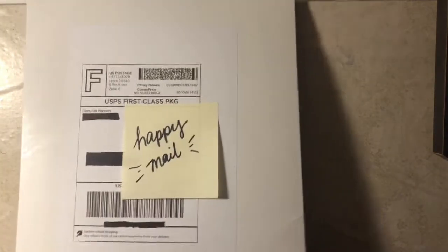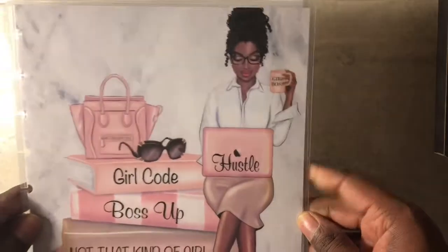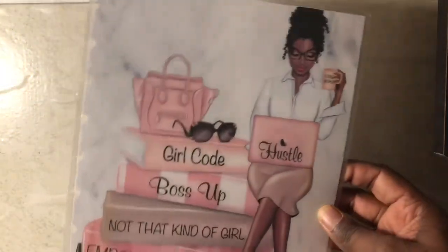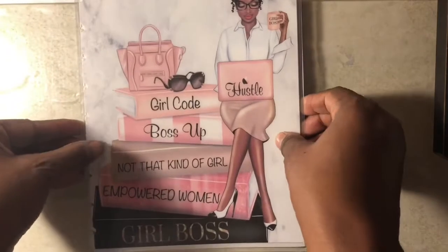Moving on to my bigger happy mail, which was from Glam Girl Planners. I purchased a new cover for my happy planner, and I absolutely love it. I got the happy planner cover set that comes with the front and back. The back is a marble color or marble design, and then the front — voila! It is a girl boss theme.